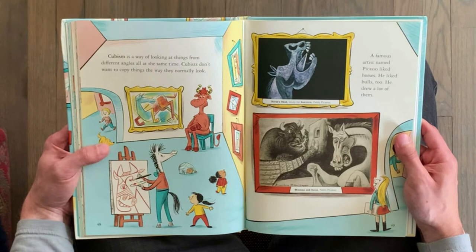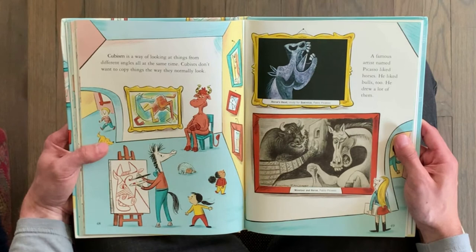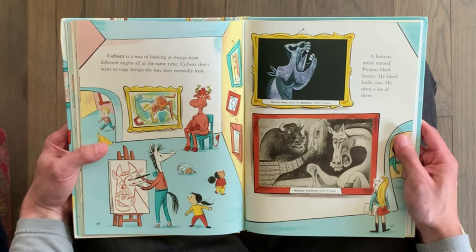Cubism is a way of looking at things from different angles all at the same time. Cubists don't want to copy things the way they normally look. A famous artist named Picasso liked horses. He liked bulls, too, and he drew a lot of them.